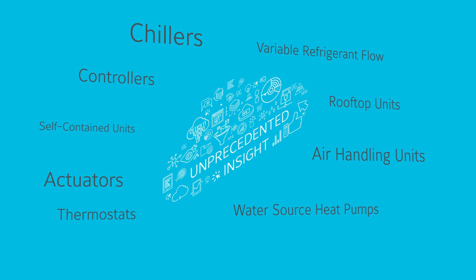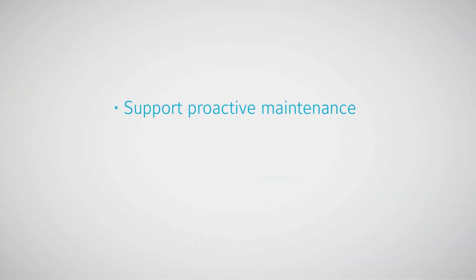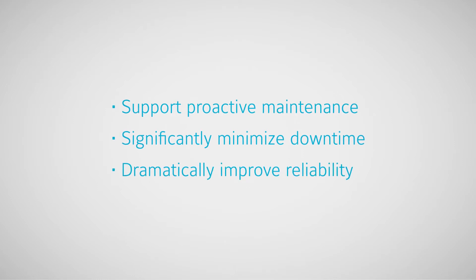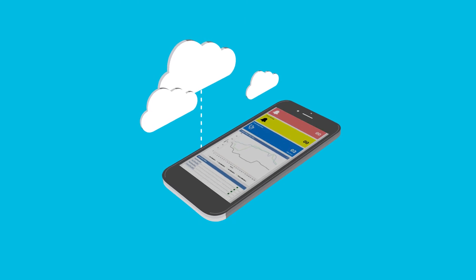Smart equipment uses predictive technology and critical fault detection to support proactive maintenance, significantly minimize downtime, and dramatically improve reliability. Plus, it can seamlessly integrate with any building automation or control system.